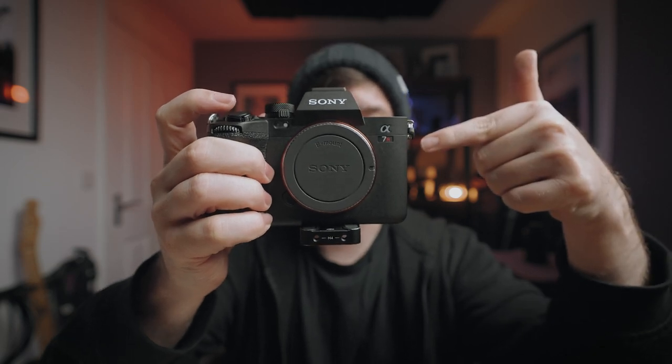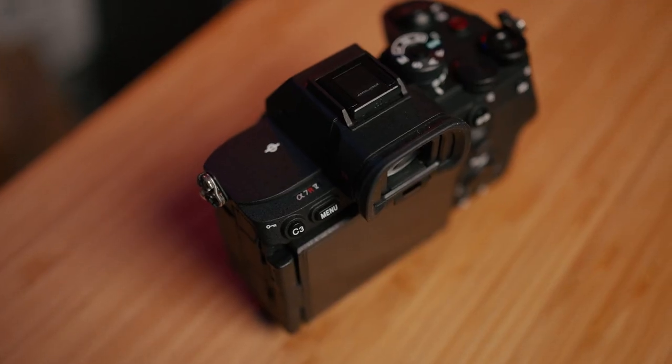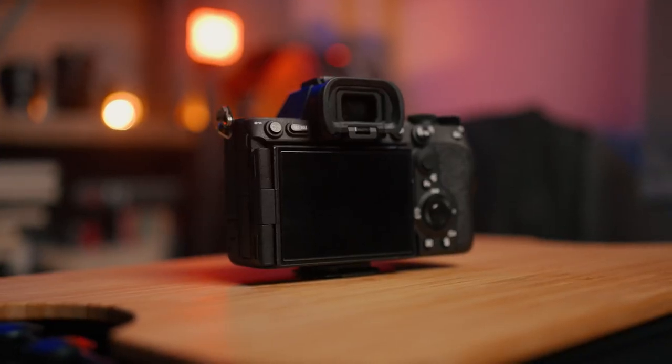This is the Sony A7R Mark V and I've owned it for coming up to three months now. These are the top five things that I love about this camera. I've made it strictly five things for the sake of this video, but there's a lot more — I could do a whole lot of talking about this camera. So let's make a start.